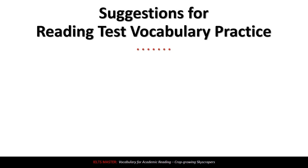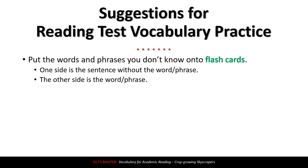Before we finish, let's talk about some suggestions for reading test vocabulary practice. First, one idea is to put the words and phrases you don't know onto flashcards — just a piece of paper or a card. On one side, write the sentence but leave a blank space where the word or phrase goes. On the other side, write the word or phrase. For example, write the sentence with a blank, and on the other side, write the answer.